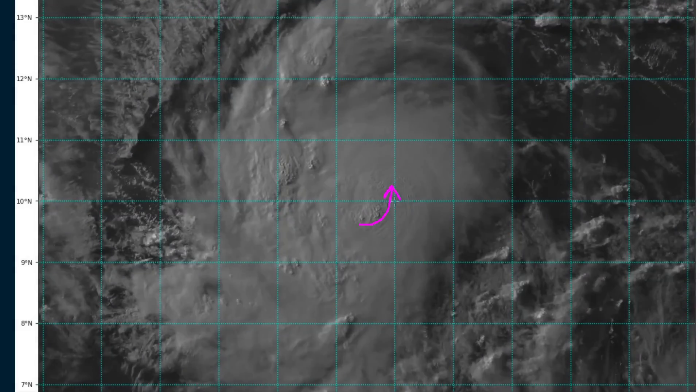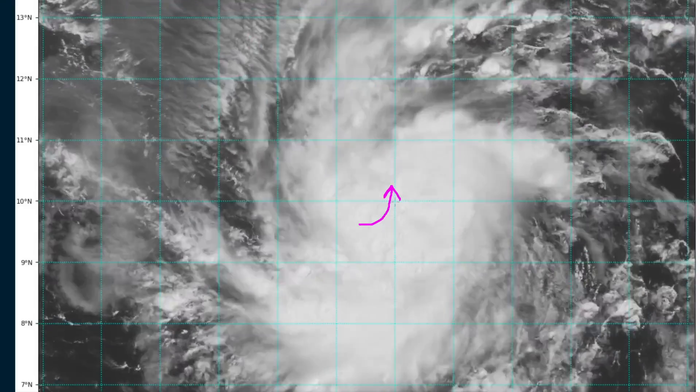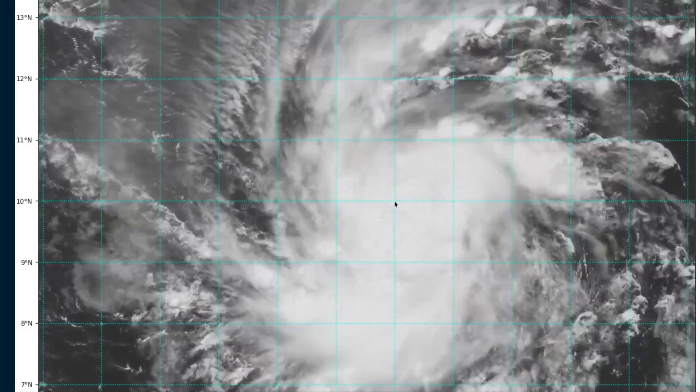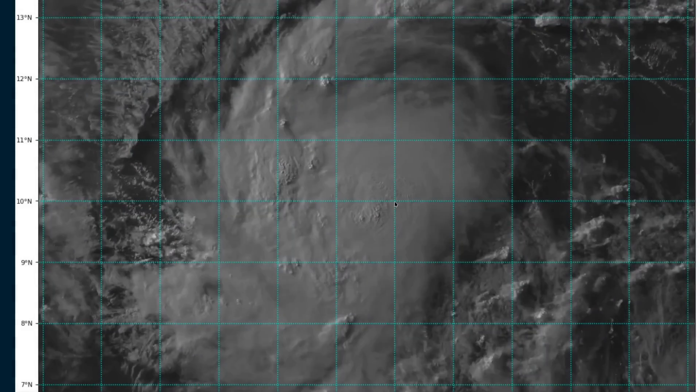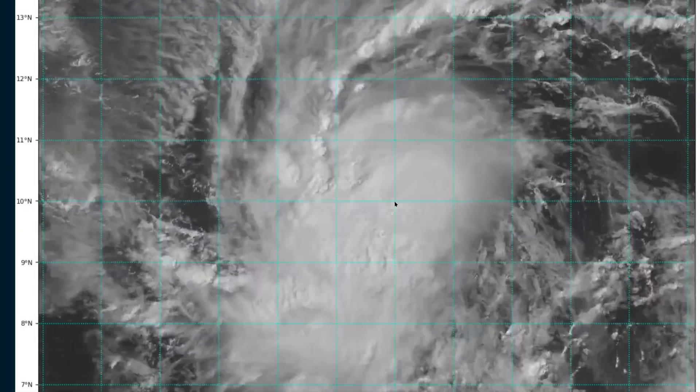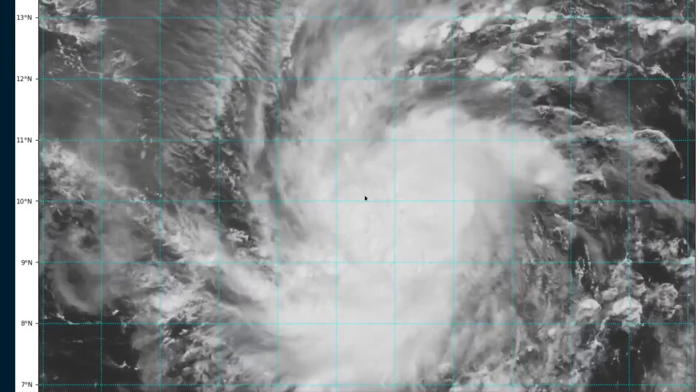Conditions are generally favorable, and with this convection starting to rotate towards the upshear side — a sign that the storm is continuing to intensify and fight off the light easterly shear — Beryl is likely to continue intensifying. It has now attained hurricane intensity with winds of 75 miles per hour. We won't get an exact measurement until the first aircraft reconnaissance goes in tomorrow morning, but intensification is expected to continue now that this inner core structure has formed.